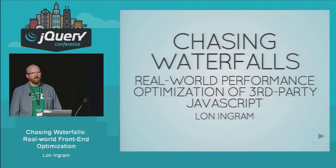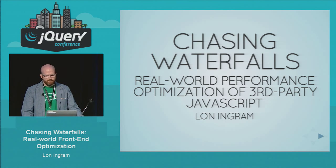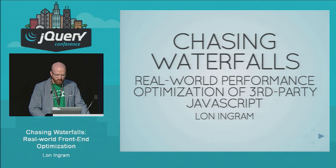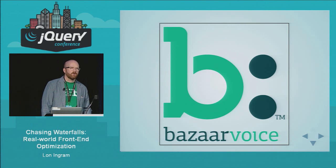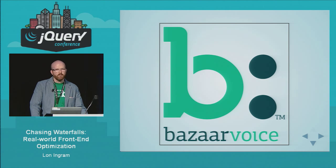My name is Lon Ingram and today I'm going to be talking about performance. Specifically, I'm going to tell you about what I've learned over the last few months working on optimizing performance for a large third-party JavaScript app. I work at a company called Bazaarvoice, and we do ratings and reviews across a huge swath of the internet, including big label clients like Best Buy and others. We specialize in e-commerce — that's our core market.